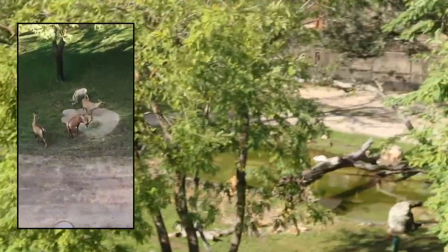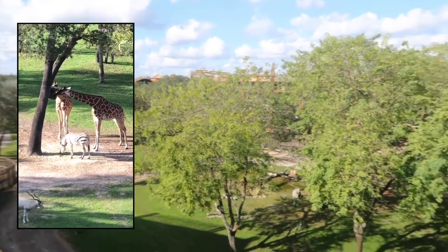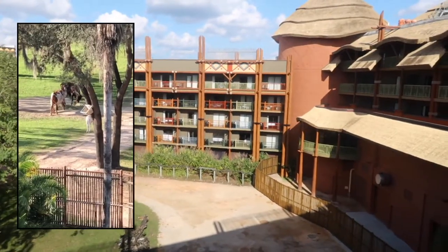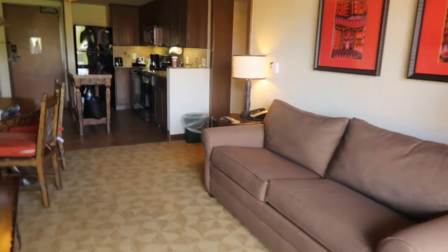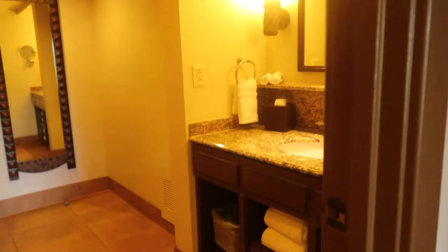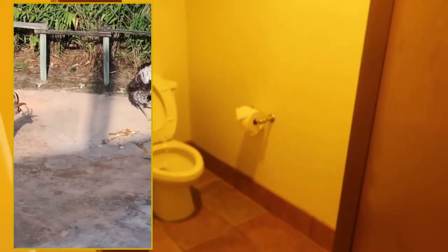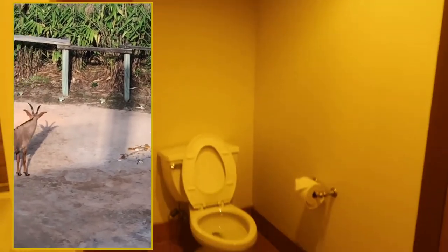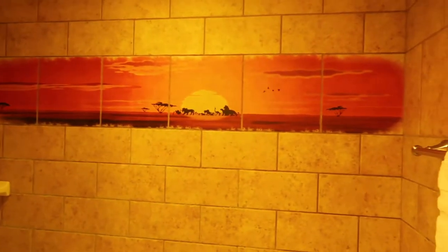If you rent a studio you are not given a washer and dryer, however they do have laundry facilities on property. We were pixie dusted a savannah view — there is a really long balcony with the living room balcony and a separate bedroom balcony, so there are two ways to get out to view the animals. There were a lot of animals during our stay. In fact, we witnessed an ostrich stepping on its own egg, which was super sad. Here is the bathroom — Jumbo House one-bedrooms only have one bathroom, which is the huge difference from Kidani.